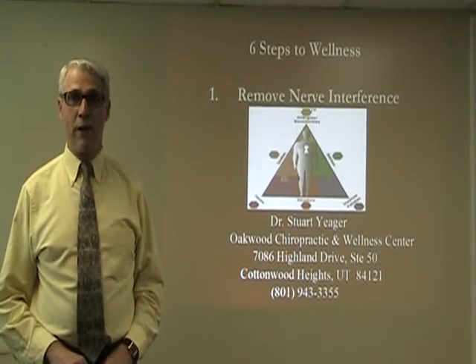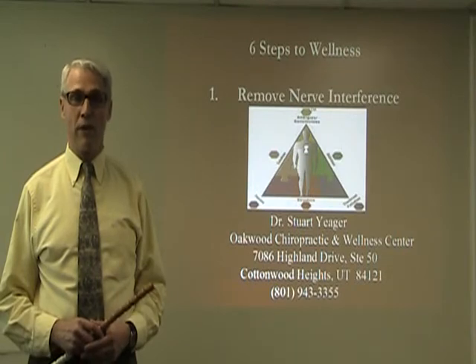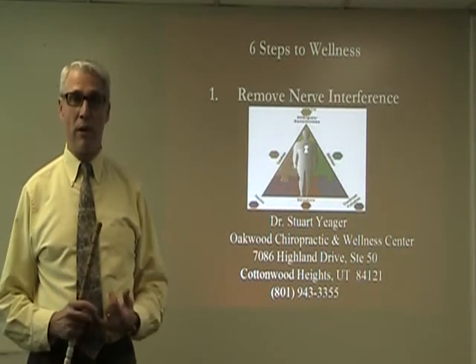Hello, my name is Dr. Stuart Yeager. I'm a chiropractic physician specializing in holistic health and wellness care. We're here to talk to you about the six steps of wellness.